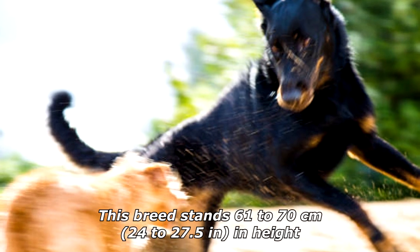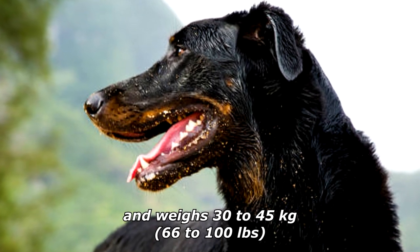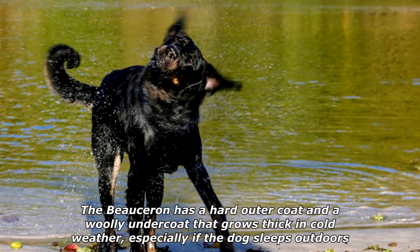This breed stands 61 to 70 centimeters (24 to 27.5 inches) in height and weighs 30 to 45 kilograms (66 to 100 pounds). The Beauceron has a hard outer coat and a woolly undercoat that grows thick in cold weather, especially if the dog sleeps outdoors.